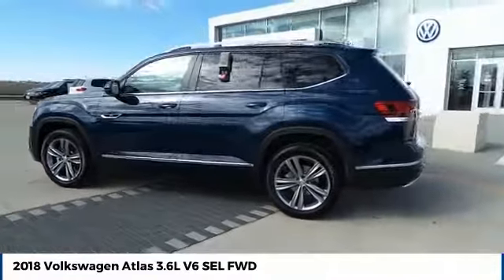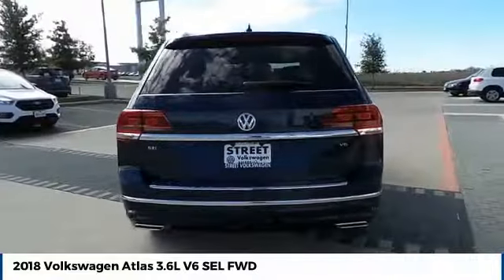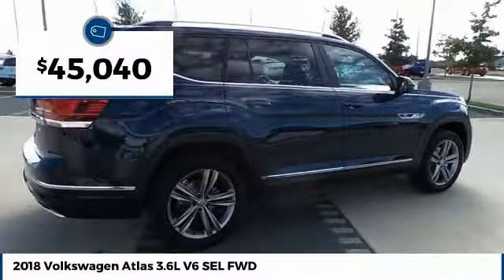The Volkswagen Atlas provides you all the flexibility you'd expect from a crossover vehicle with three rows of seating. The Atlas also features the latest in audio and safety technologies and is priced below $50,000.